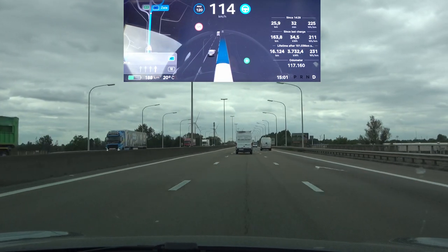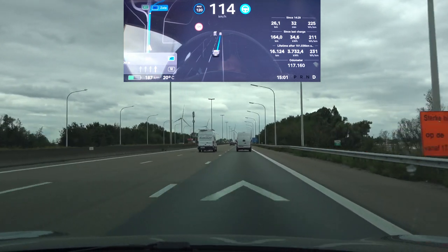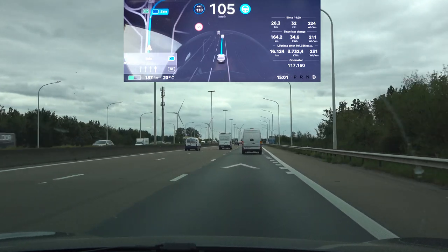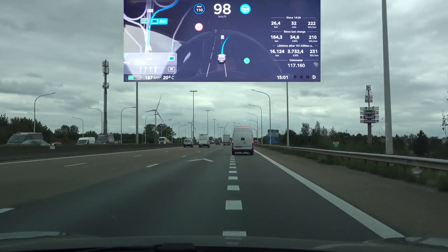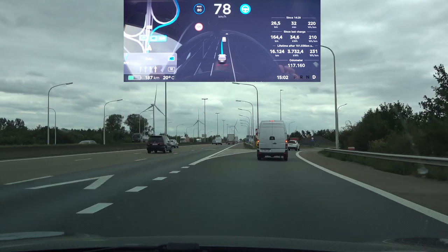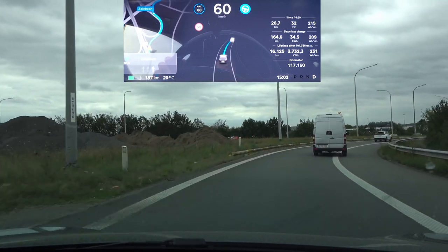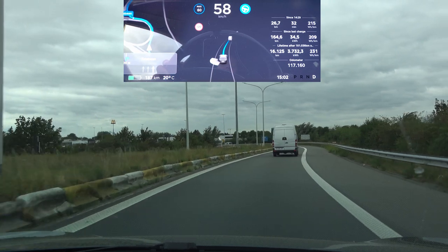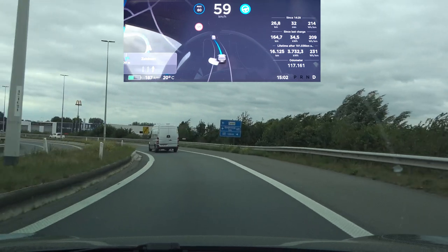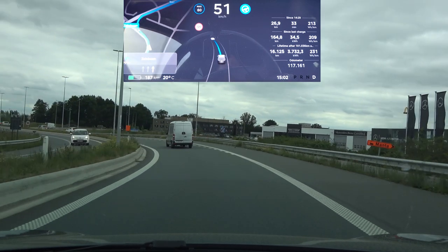Let's see if it will still take the double exit here. I'm going at a fair speed — not full speed but still enough. Whoa, that was a jerky movement. It continues on the left side — wow, that was really just steering at the very last moment. Not good. That used to be a lot better.